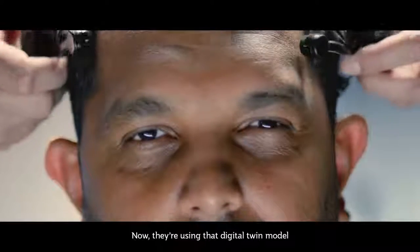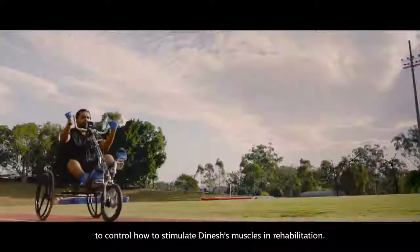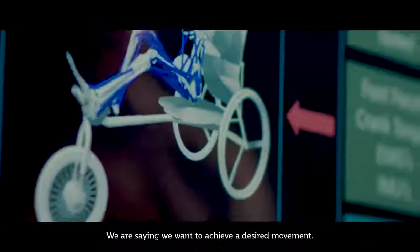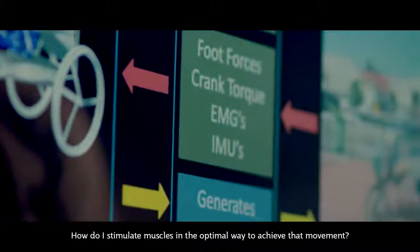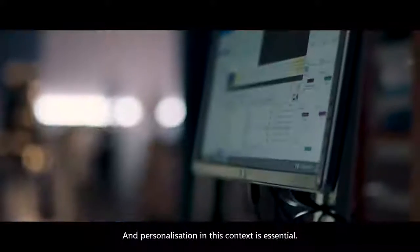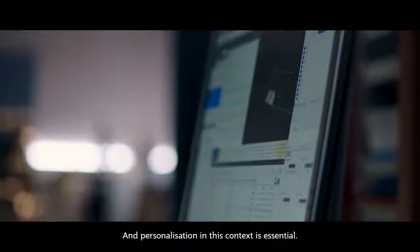They're using that digital twin model to control how to stimulate Dinesh's muscles in rehabilitation. The goal is to achieve a desired movement — stimulating muscles in the optimal way to achieve that movement. And personalisation in this context is essential.